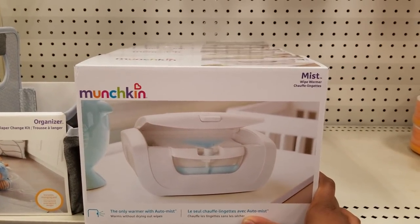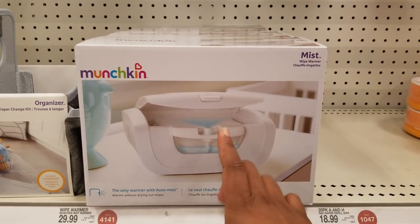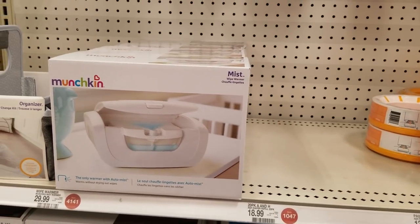If you live somewhere cold, you'll need one of these wipe warmers. It keeps the wipes moist and warm so that when it's cold, the cold wipes don't affect or irritate the baby.